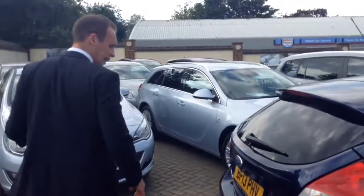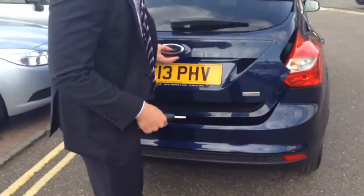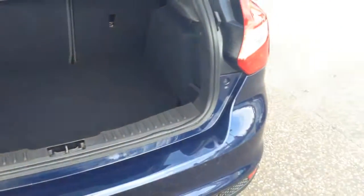Another thing I need to mention — this is the EcoBoost engine, which means it's fantastic on fuel efficiency. The tax is really low, so it's really cheap to run. It's also got a really big boot, so if you play golf or need to put shopping in the back there, you've got no problems getting the space.